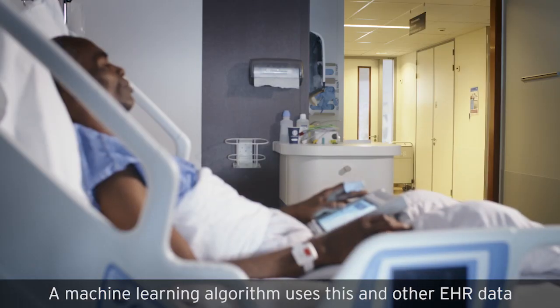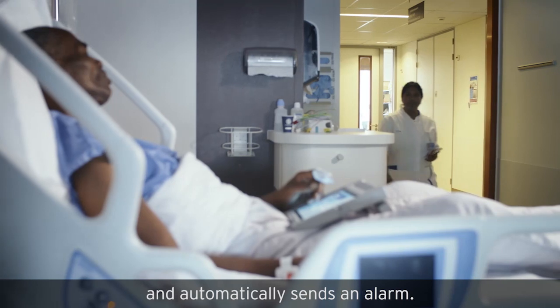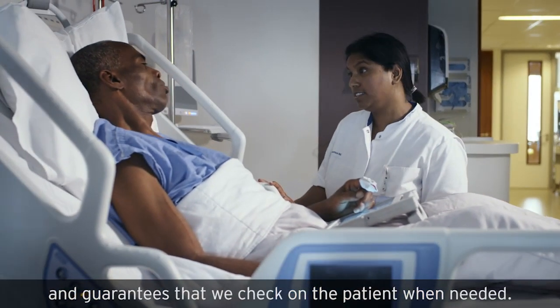A machine learning algorithm uses this and other EHR data to notice when a patient is not doing well and automatically sends an alarm. This prevents false positive alarms and guarantees that we check on the patient when needed.